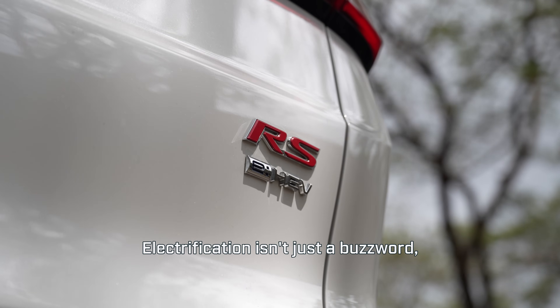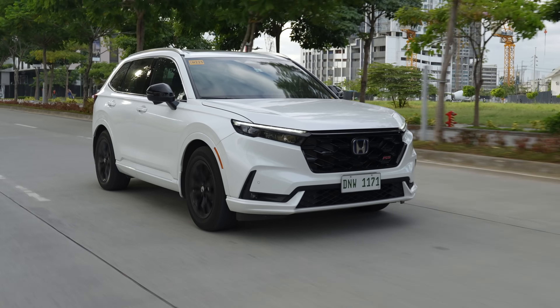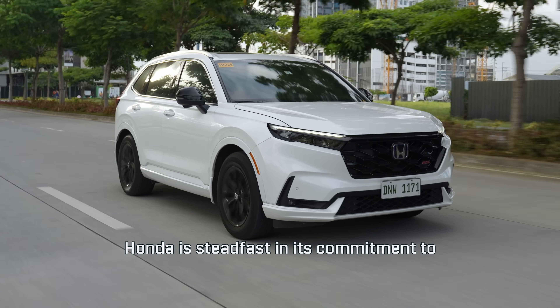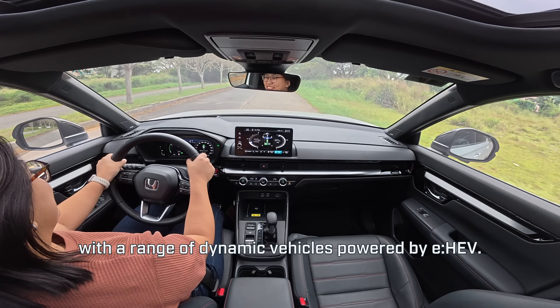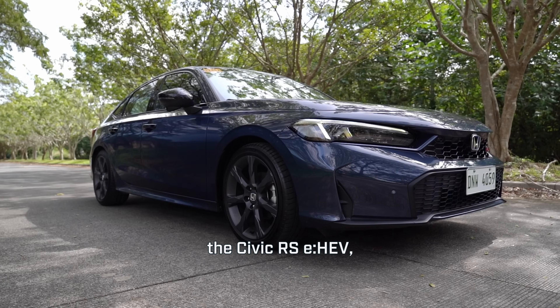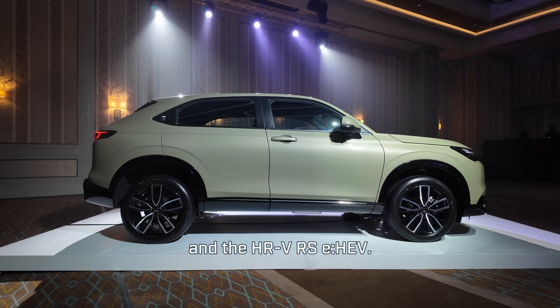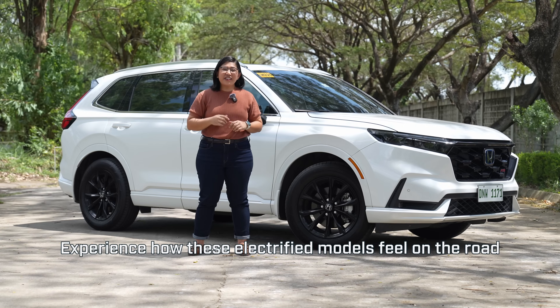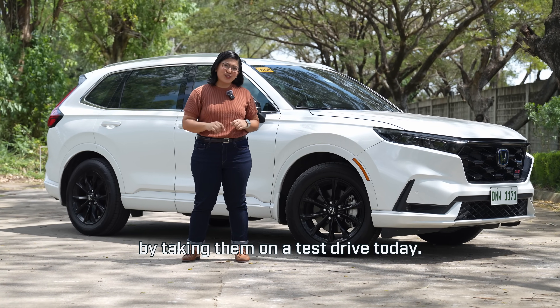Electrification isn't just a buzzword — it's the future of the automobile. Honda is steadfast in its commitment to achieving carbon neutrality with a range of dynamic vehicles powered by EHEV, like the CR-V RS EHEV, the Civic RS EHEV, and the HR-V RS EHEV. Experience how these electrified models feel on the road by taking them on a test drive today.